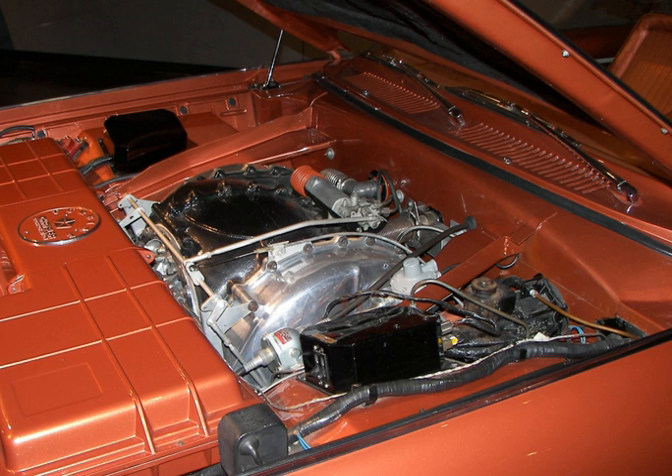The first successful test of a gas turbine engine in a car took place in 1954 at Chrysler's testing grounds. In 1956, the first successful cross-country trip using a turbine-engined car took place. Further engineering work resulted in the second-generation CR-2, which improved fuel economy and increased horsepower.